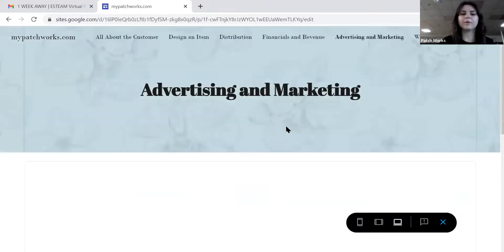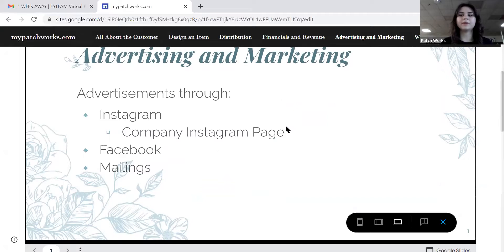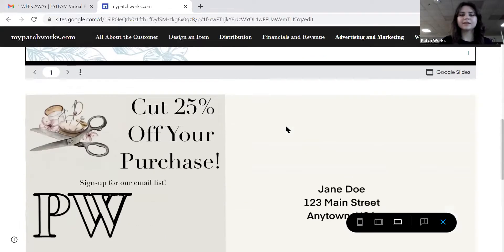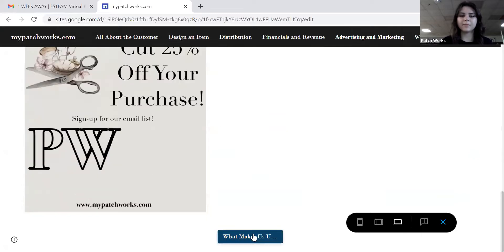For advertising and marketing, we will advertise mainly on Instagram because that's what our target market uses, through our company Instagram page to keep our users interested. Also through Facebook and mailings. This is what a mailing might look like, and this is what an advertisement on our social media might look like.